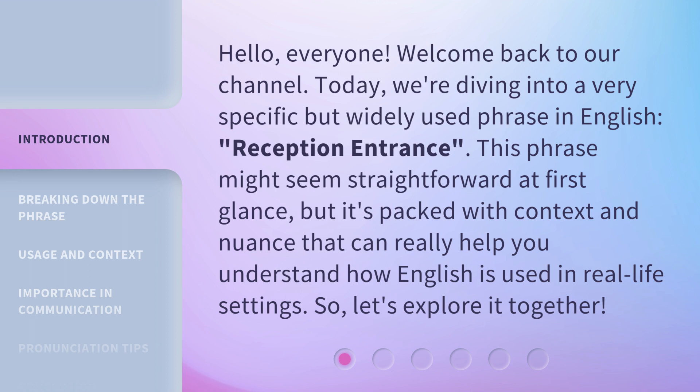This phrase might seem straightforward at first glance, but it's packed with context and nuance that can really help you understand how English is used in real-life settings. So, let's explore it together.